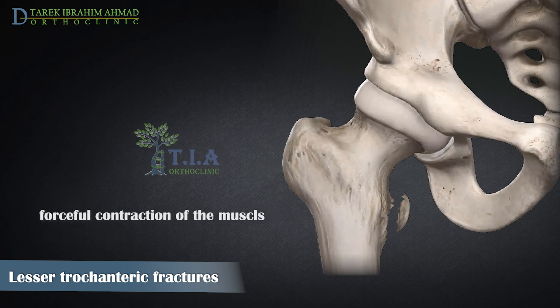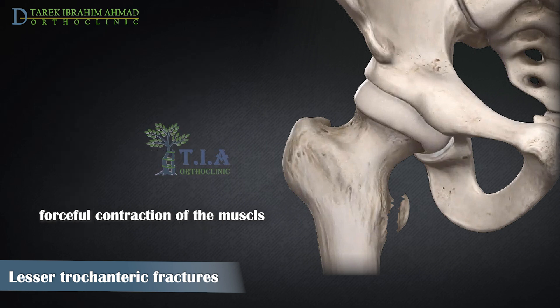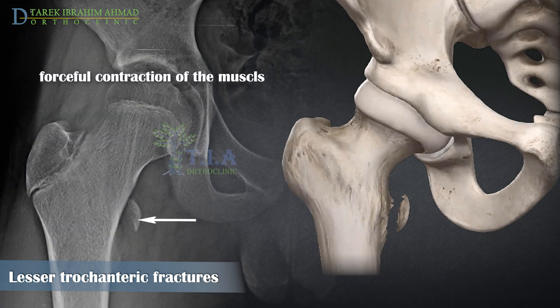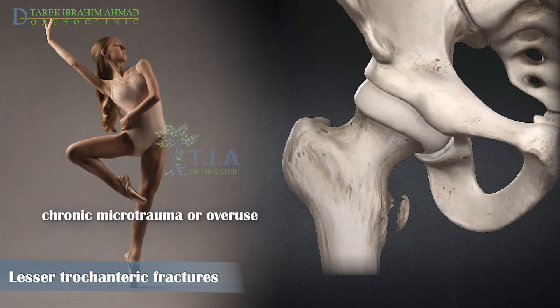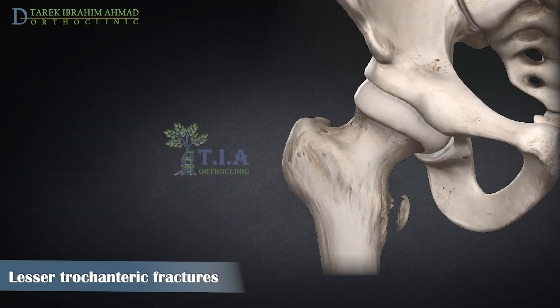Isolated trochanteric fractures usually result from forceful muscular contraction of a fixed limb. In children, since the attachment sites of tendons are stronger than the growth plate, sudden forceful contraction of the muscles due to athletic activities causes avulsion of the apophysis. Such injuries may also result from chronic microtrauma or overuse, as seen in ballet dancers.